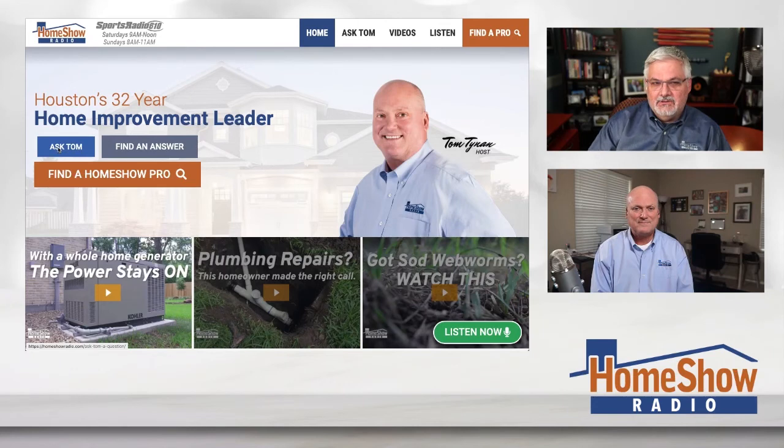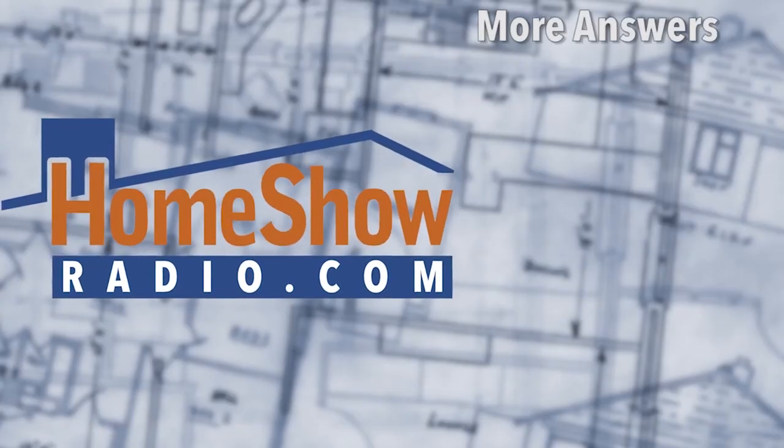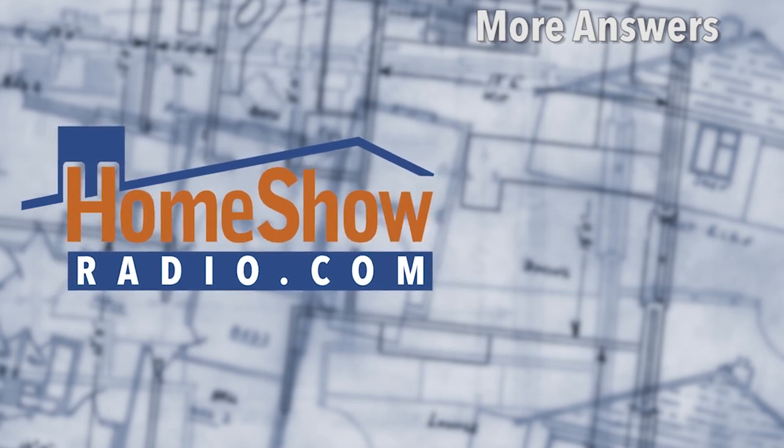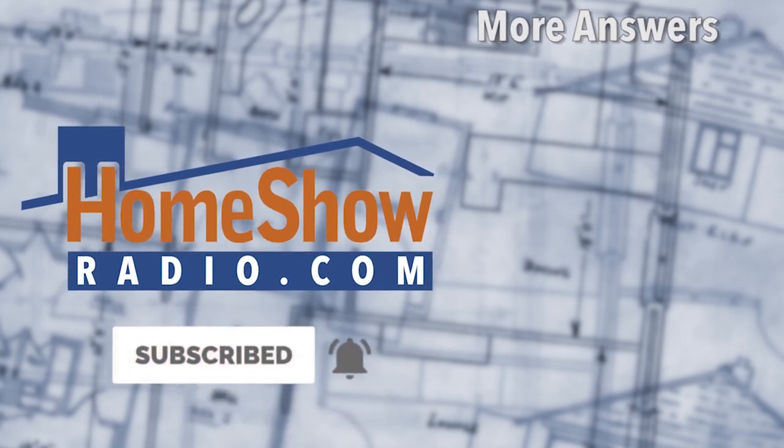All right, you got a question? We'll be happy to answer that for you. Go ahead and click on the Ask Tom button — it's the blue button right there. It'll take you to a page where you can use our form to send a question, or you can send us a video or pictures. Those always help and give us a better idea of what you're talking about. Send them and we'll put them in a new video that we post every day at homeshowradio.com, our Facebook page, and our YouTube channel.